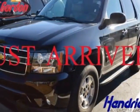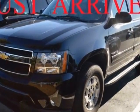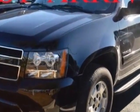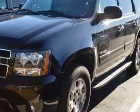Take a look at the certified pre-owned 2014 Chevrolet Tahoe. This Tahoe has just under 38,500 miles. For your protection, a warranty is available for this vehicle.